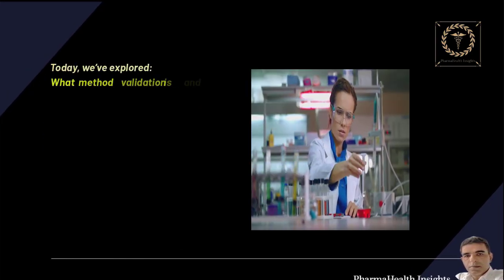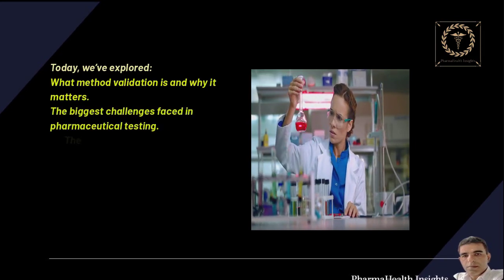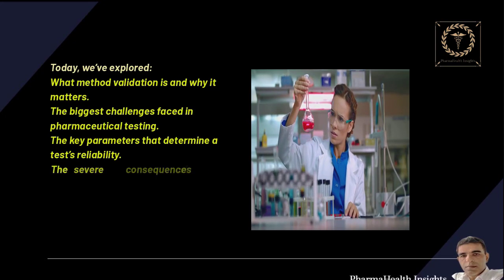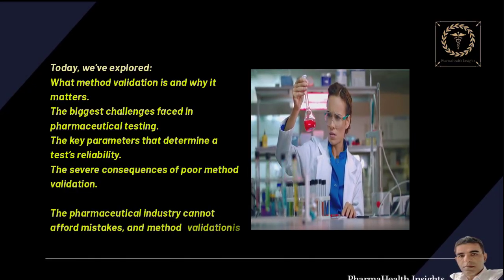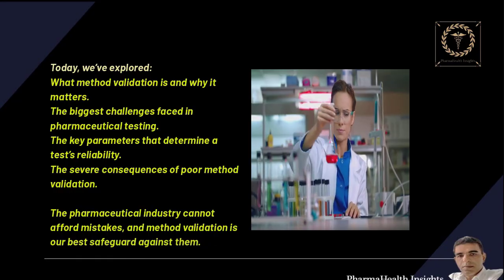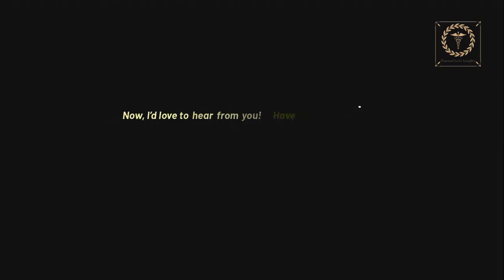Today, we've explored what method validation is and why it matters, the biggest challenges faced in pharmaceutical testing, the key parameters that determine a test's reliability, and the severe consequences of poor method validation. The pharmaceutical industry cannot afford mistakes, and method validation is our best safeguard against them.